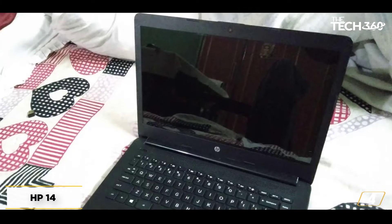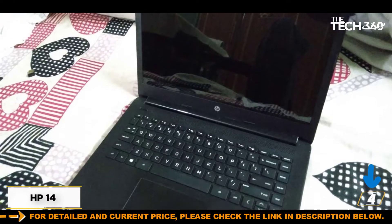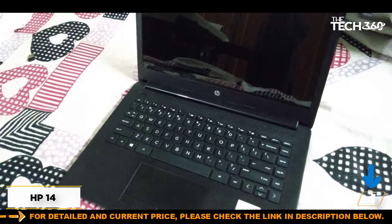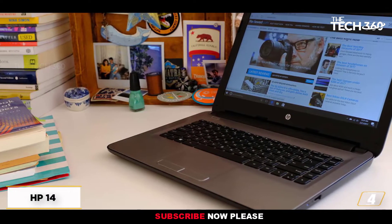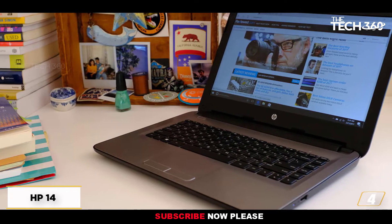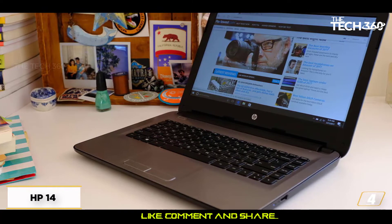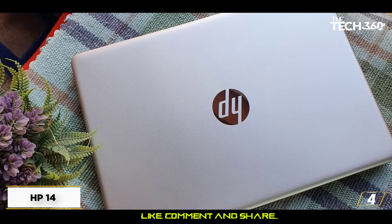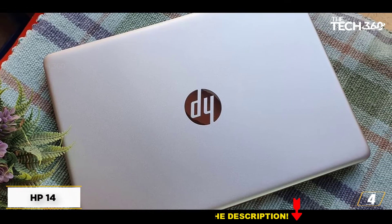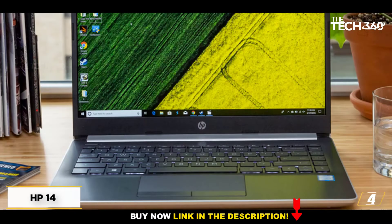At number 4: the HP 14, cheapest laptop for Roblox. Being on a budget can severely limit your buying options, but there are still some good options out there. The HP 14 distinguishes itself as a gem worthy of mention. Its AMD Ryzen 3 3200 processor and integrated graphics certainly won't dazzle anyone, but they perform just fine in Roblox on low settings, with a few minor lags when entering crowded areas.